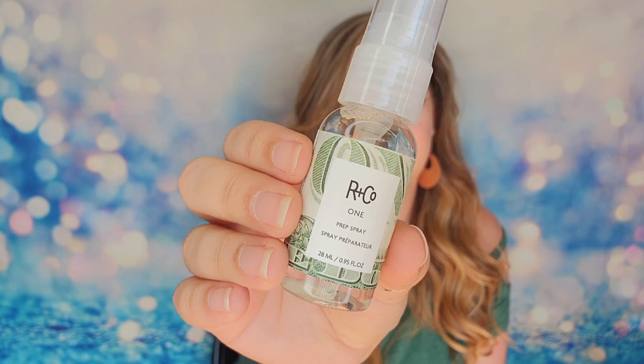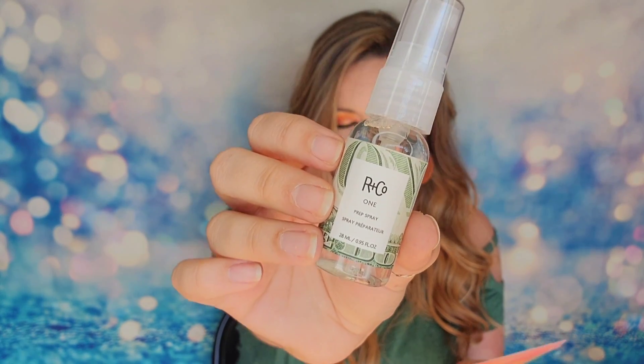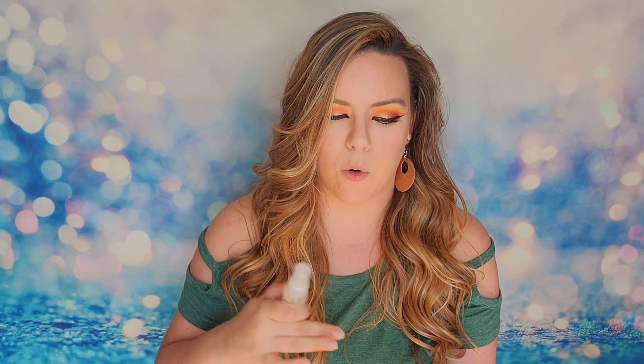The first item is from R&Co — this is their Prep Spray, 25ml. The full-size version is $22. It's a spray that protects your hair from heat and environmental damage, and helps other products adhere more evenly. You just spritz it onto damp or dry hair and style from there. It's kind of like a heat protectant but also makes your hair a bit grippier, so it's like a primer for your hair. I always tell everyone: use a heat protectant if you're using a curling iron, flat iron, or blow dryer.